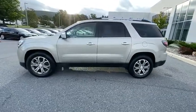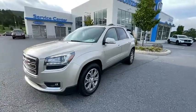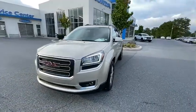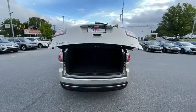Traction control, power liftgate, power passenger seat, navigation system, dual airbags, leather wrapped steering wheel, remote vehicle start, power steering, one owner, alloy wheels, auto dimming rear view mirror.